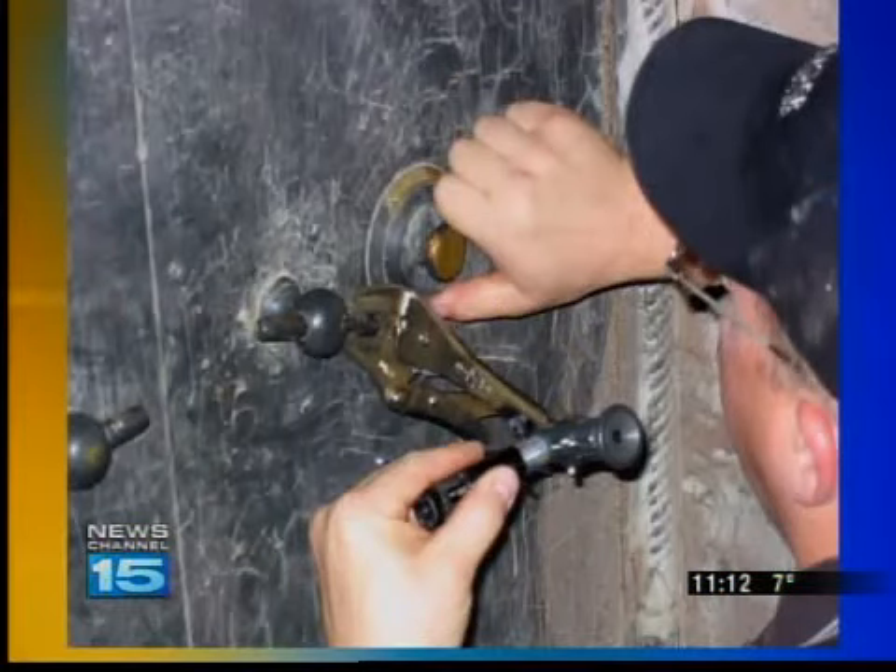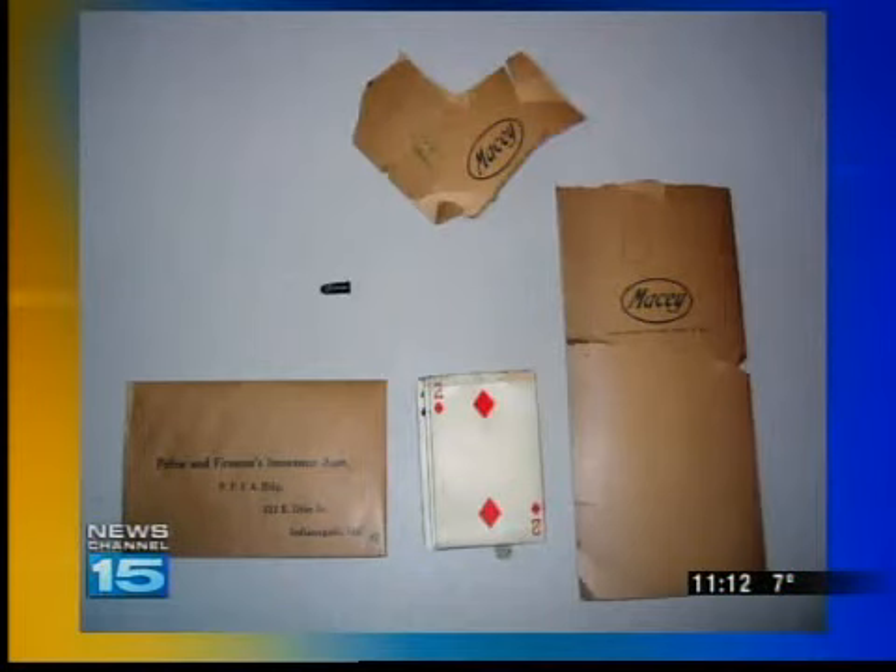An expert safecracker skillfully got through two sets of cast iron doors and opened three separate locks. Inside, they found an early .22 caliber cartridge still filled with live gunpowder, three playing cards, an envelope from the Police and Firemen's Insurance Association of Indianapolis, and a few scraps of paper for reordering stationery.